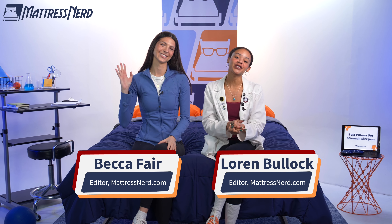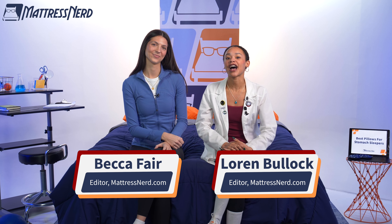Stomach sleepers, my people. Welcome to our best pillows of the year. I'm Lauren. This is Becca. We're both mattress bedding experts and editors here at Mattress Nerd.